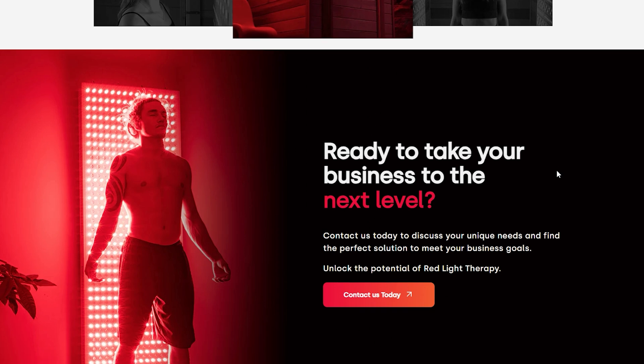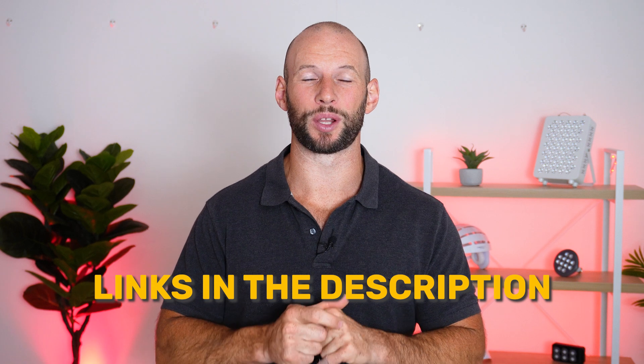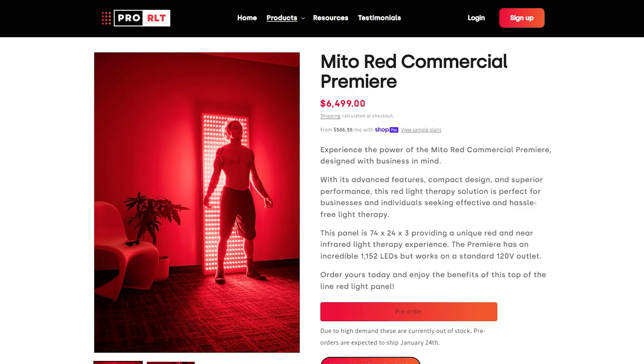If you head over to the Pro RLT website — links to all resources, articles, and company products are below, plus discount codes for many products mentioned in this video — you'll see they're selling their red light therapy bed, their red light therapy cabin (a booth with panels on each side), and their Mito Red Light Commercial Premier, which is a massive body panel with something like 1,200 LEDs.